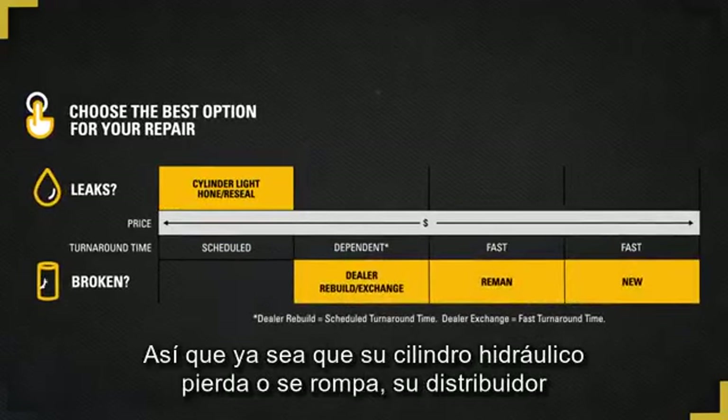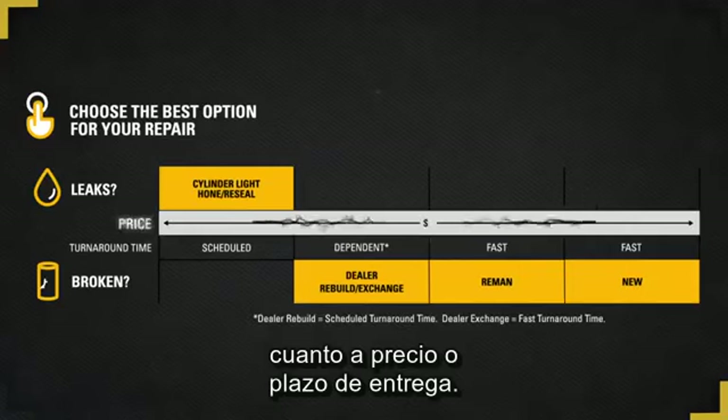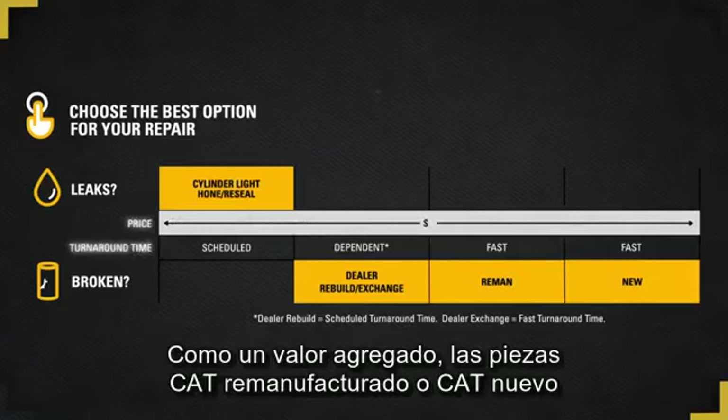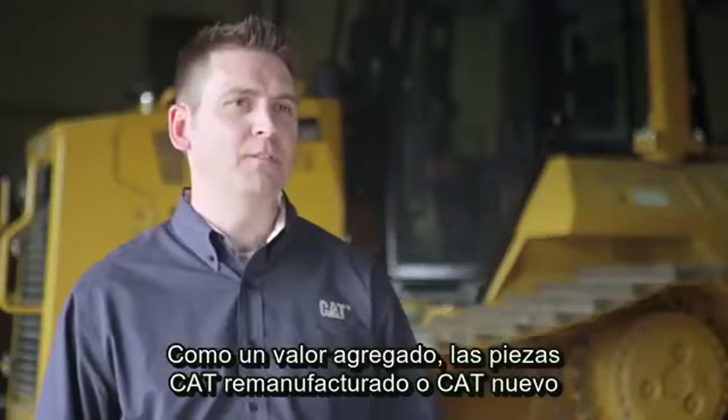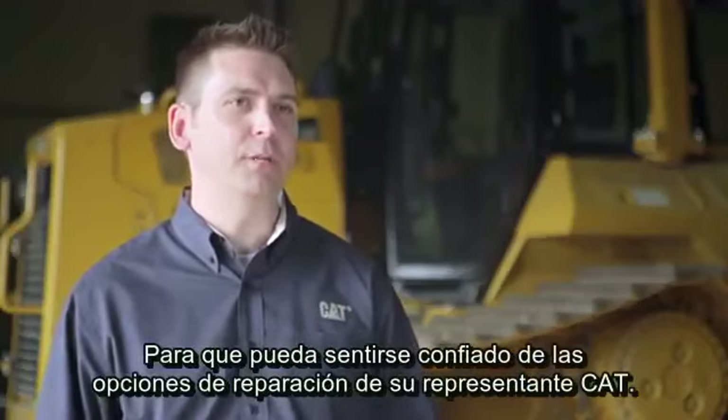So whether your hydraulic cylinder is leaking or broken, your CAT dealer offers a repair option to meet your needs in terms of price or turnaround time. As an added benefit, Genuine CAT new and remand parts are backed by our 12-month warranty, so you can feel confident selecting a repair option through your CAT dealer.